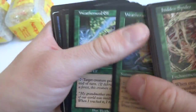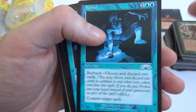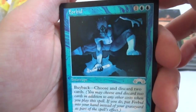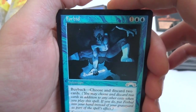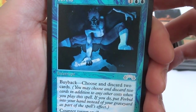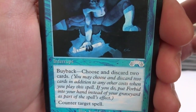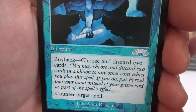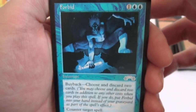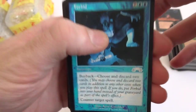Got some Elves, Wardance, Winding Worm. Forbid — one and two blue, buyback: choose and discard two cards. You may choose and discard two cards in addition to any other cost when you play this spell. If you do, put Forbid in your hand instead of your graveyard. Counter target spell. So it's a counter spell with buyback if you discard two cards, and it's three-cost. Got a couple of those.